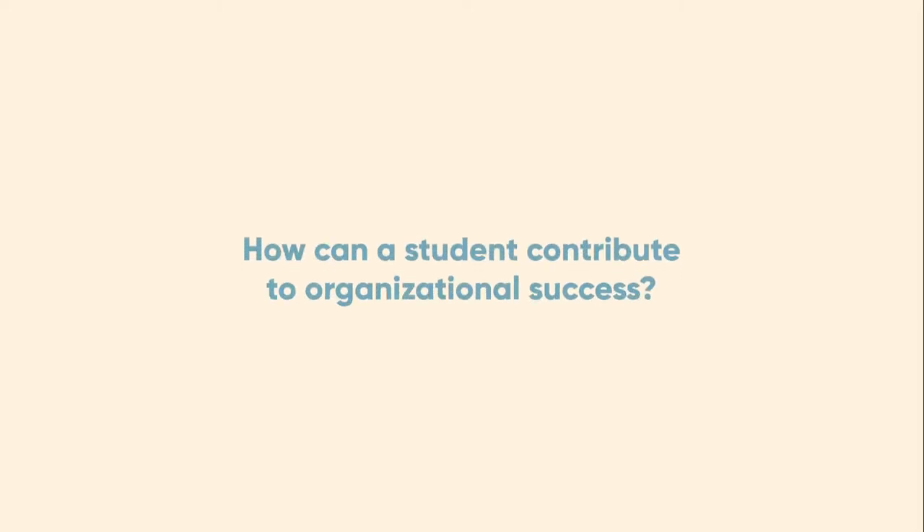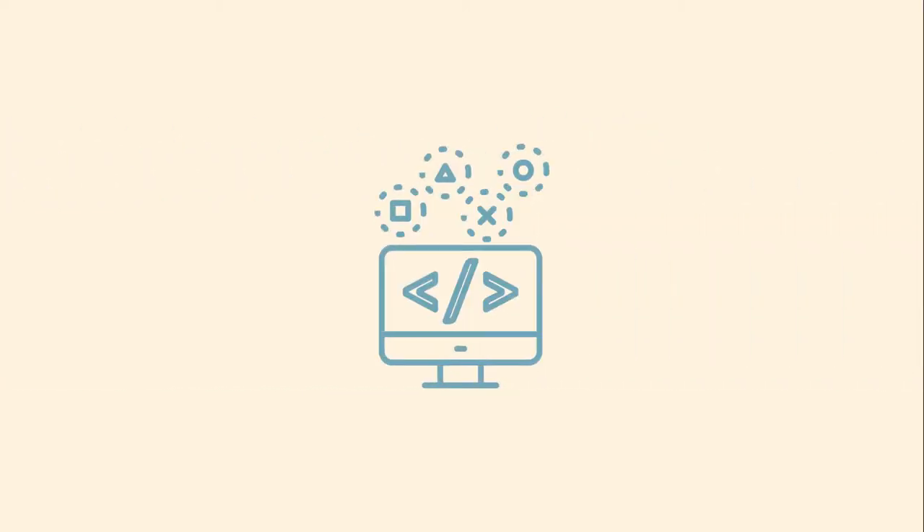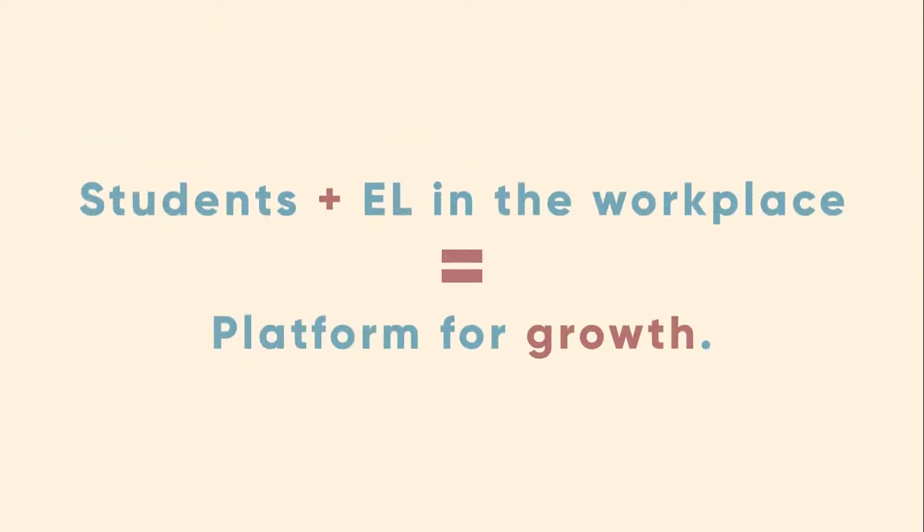How can a student contribute to organizational success? Whether you have a local issue you want to improve, a startup you wish to launch, or a project that would benefit from fresh ideas, engaging students in experiential learning within your business or organization creates a platform for growth.